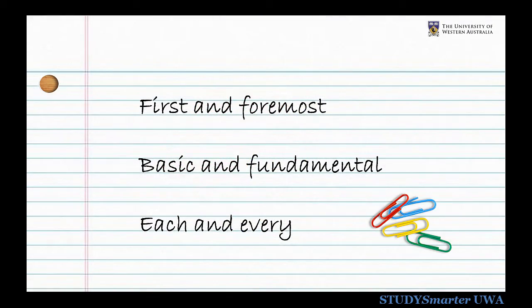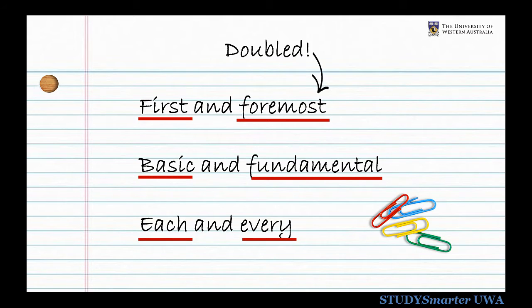Another common mistake is using two words which have the same meaning, like 'each and every.' Remove these doubled words and you'll find you'll be getting rid of a lot of the waffle that markers hate.